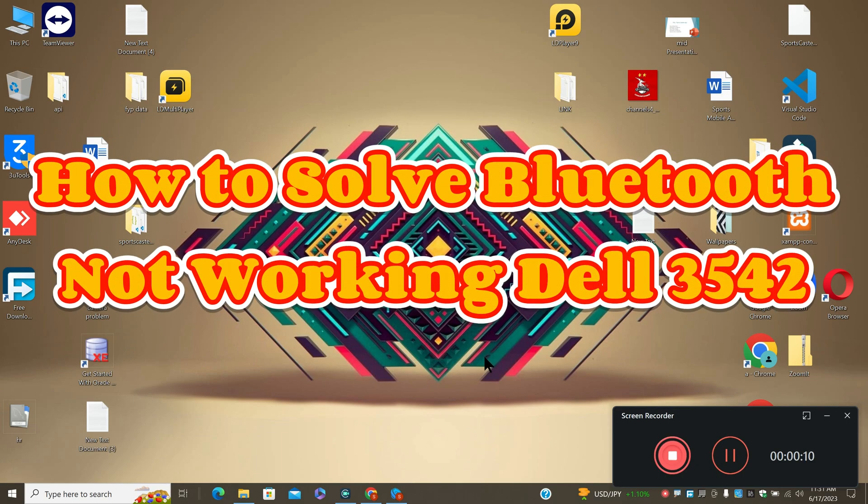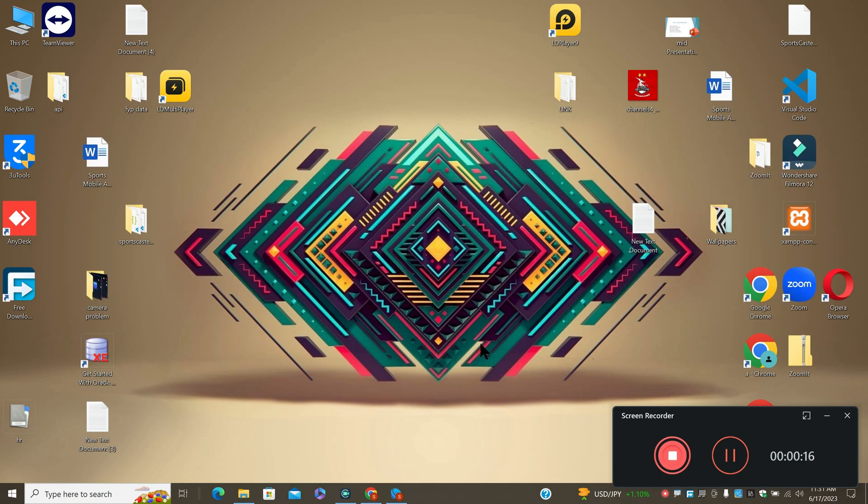Hello everyone, in this video I will tell you how to solve Bluetooth not working in Dell 3542. So if you are facing the Bluetooth problem in Dell 3542, I will show you how you can fix it.